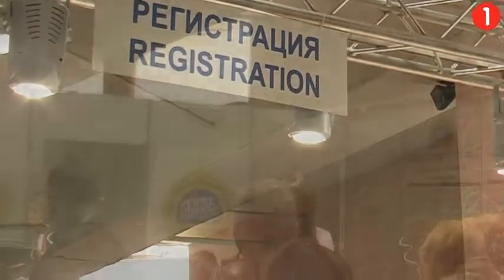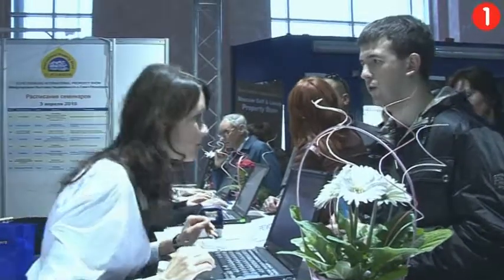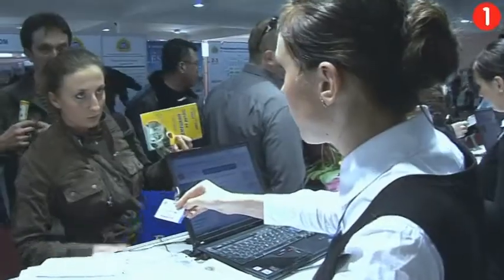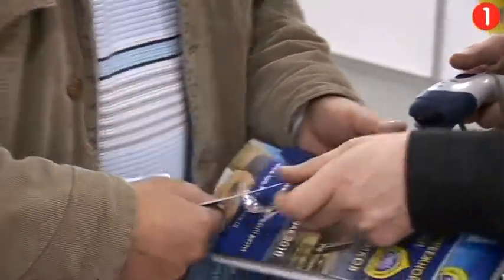Here we are actually inside the Lenexpo hall that we're using. Behind me you can see the registration desk — this is still something we insist on. All of our visitors come, everybody is registered, everybody receives their individual barcoded entrance ticket and as they come through security, we check that. So we're able to tell exactly how many unique visitors we have — not approximately, but exactly how many visitors come to our exhibitions. So you know you're at the right exhibition here in St. Petersburg.